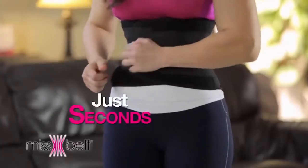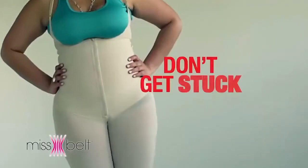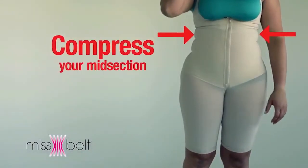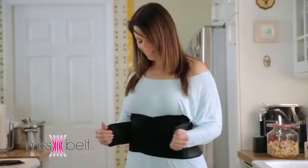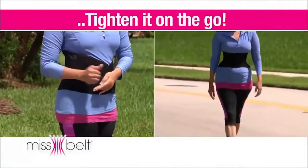In just seconds, you can have a slimmer waist. My girlfriend told me about it, but I never thought it was going to be this good. Don't get stuck in your shapewear — other products compress your midsection but they are not adjustable, so you feel stuck and uncomfortable. But Miss Belt is instantly adjustable, so you can loosen it or tighten it on the go.